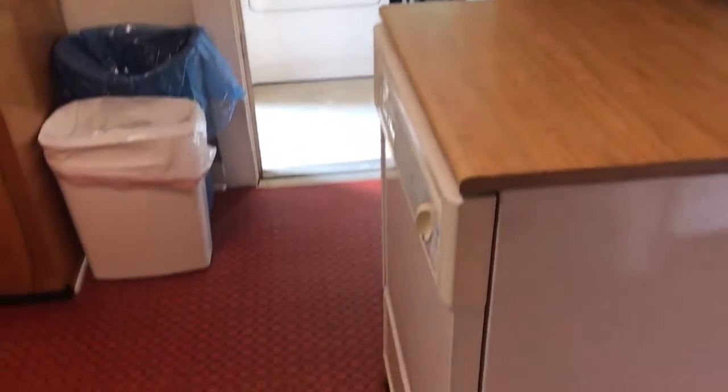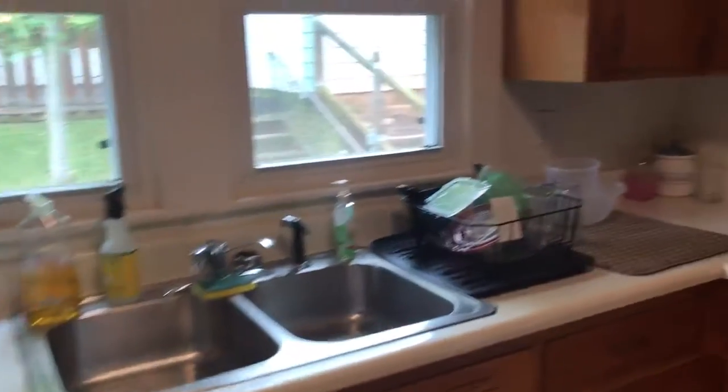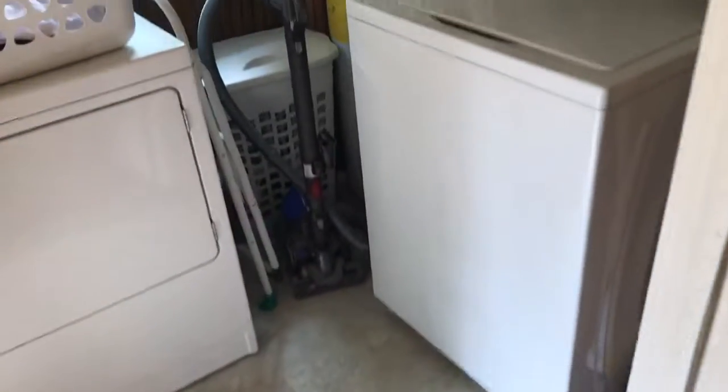There's a little patio, and this walks out into kind of a utility room — hot water heater, washer, dryer.